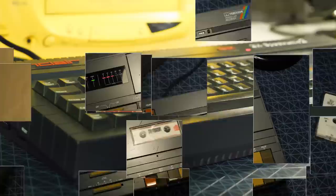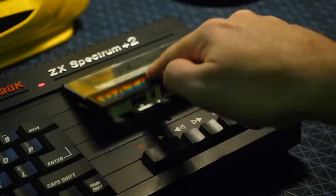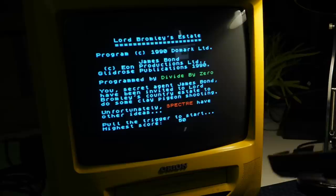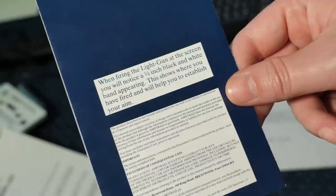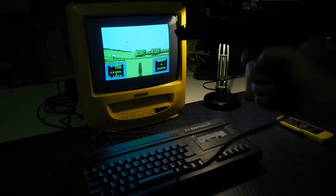So 002 is dead, but he reported lots of movement in a tiny fishing village on the Turkish coast, along with discussions of low-level helicopter flying. But regardless, we're going to hang around on Lord Bromley's estate and shoot some clay pigeons. This game is published by Domark Ltd — known as Square Enix today — but programmed by a little outfit known as Divide by Zero. We get a little introduction and we're informed that an organisation known as Spectre have other ideas, then we're straight into the shooting.